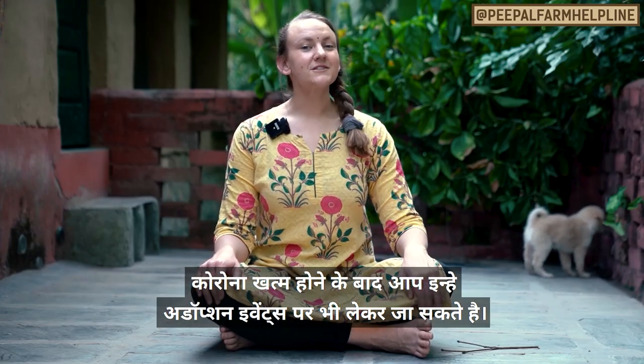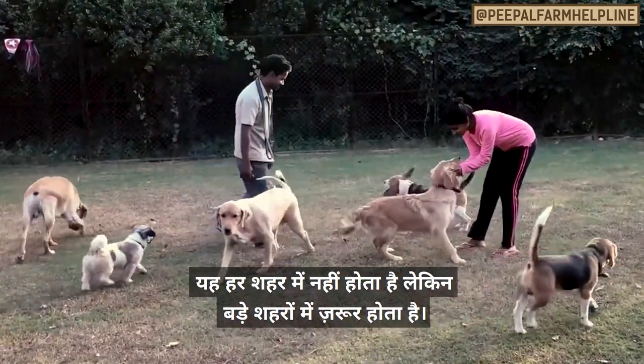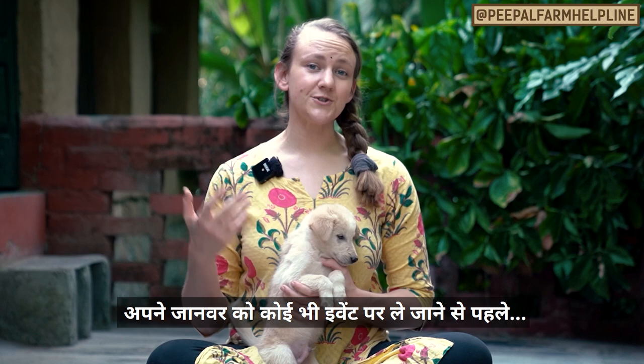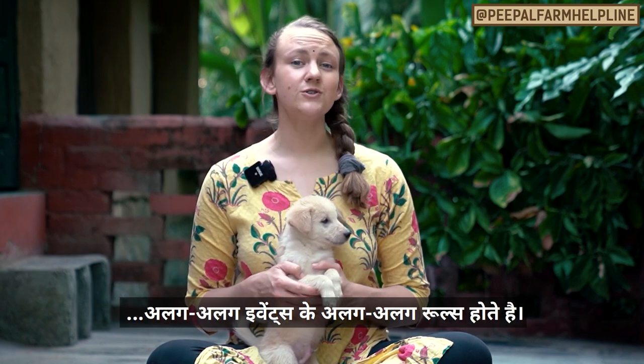When the pandemic is over, take your rescue to local adoption events. Not every city has them, but the major ones do. Ask in adoption groups if they know of any good events to take your pet to. Make sure that you contact the organizers before you show up with a pet — not all of them let individuals bring rescues for adoption.